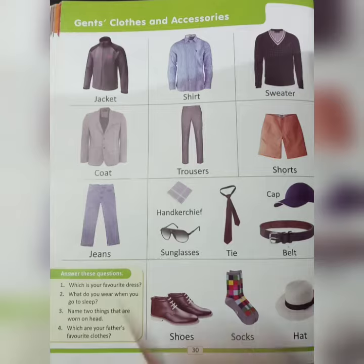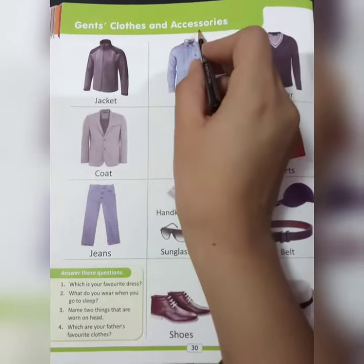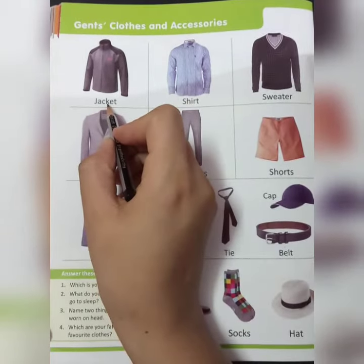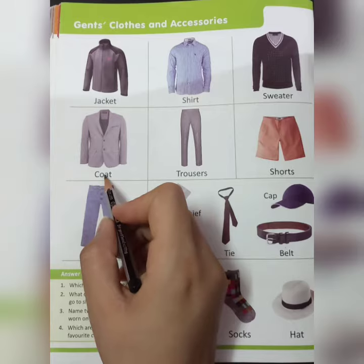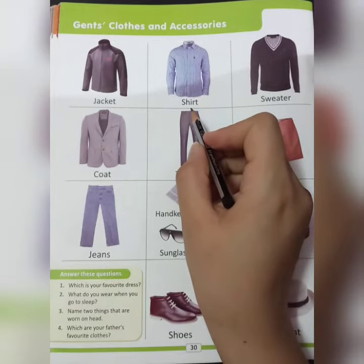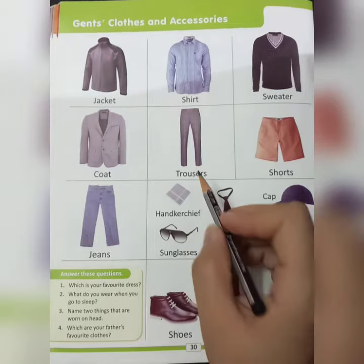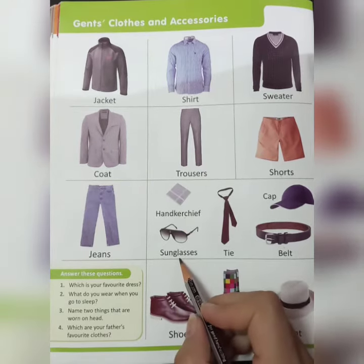Hello kids! Today we are going to learn about gents clothes and accessories. Look at the first picture. This is a jacket, this is a coat, jeans, shirt, trouser, and handkerchief.